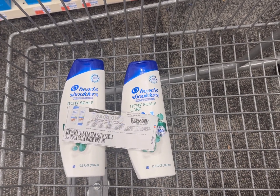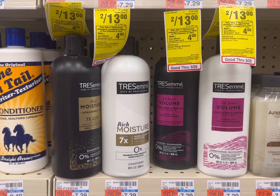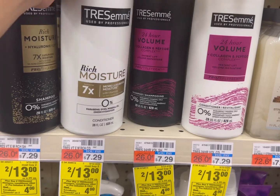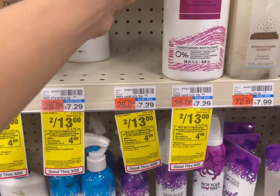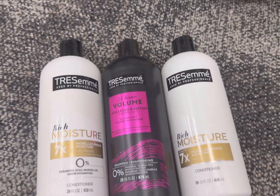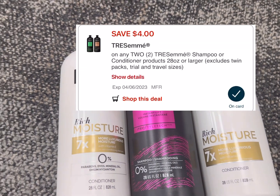My next deal is any Tresemmé or select Suave haircare. The promotion is spend twenty dollars and get back ten dollar ECB, limit up to one time. You can grab three Tresemmé products at seven dollars and 29 cents each, so your total comes out to 21 dollars and 87 cents. There is a four dollar off two digital coupon for the Tresemmé products.